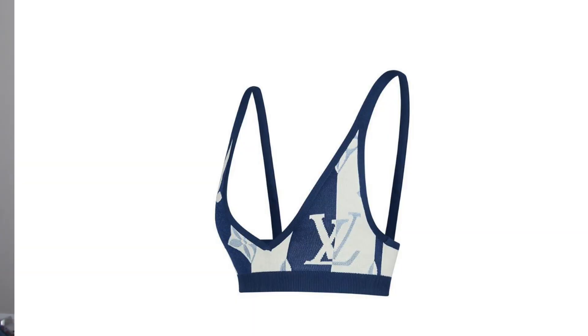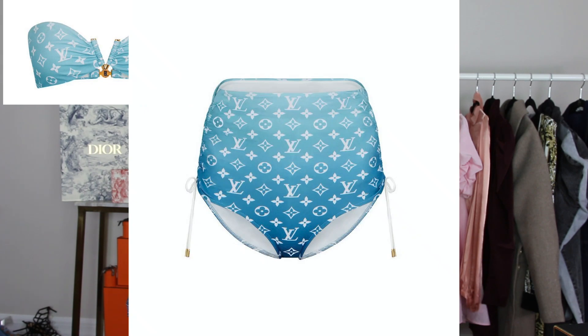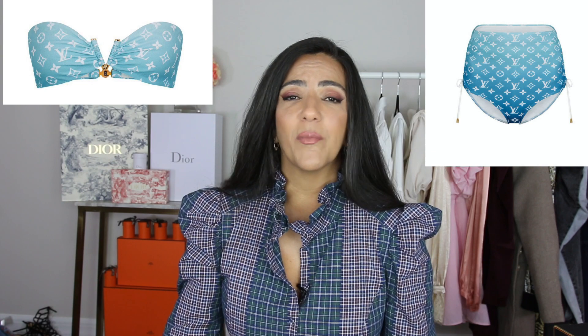The swimsuits on this collection are insane. This first one is a super cute tube top style with no strap and a high-waist bottom. It's not sold as a set — you pay separately for the top and bottom. I'd guess the top is probably around $400 and the bottom around $500.